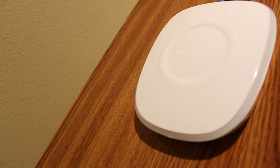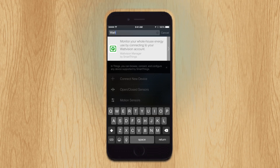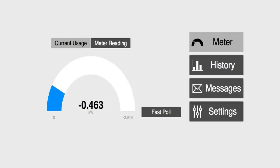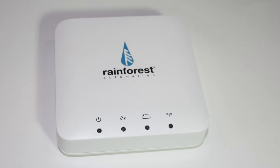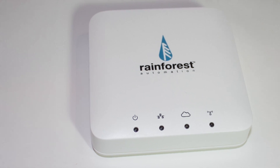I was also able to integrate my energy usage with SmartThings using Wattvision, so I can set up automation features based on my current energy usage. Overall, the ability to monitor your current energy usage simply without a difficult setup is helpful, and the Eagle Energy Gateway definitely meets its standards. Please check out the description for pricing and additional information, and don't forget to subscribe and like if you enjoyed this video.